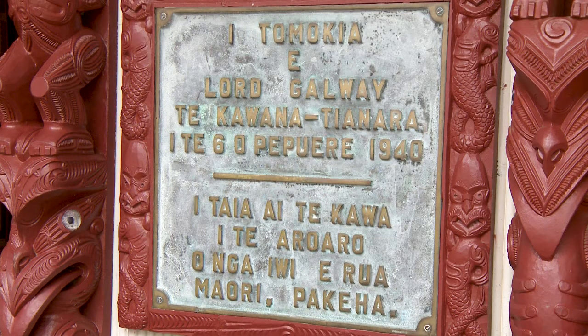The Treaty of Waitangi is New Zealand's founding document and it was signed on the 6th of February 1840 between the Māori chiefs and the Crown. It was an agreement to coexist together.